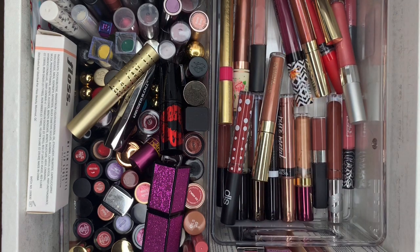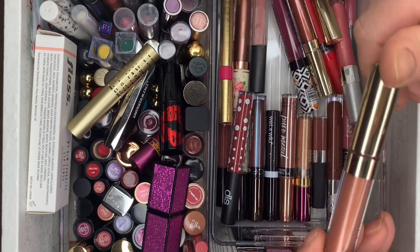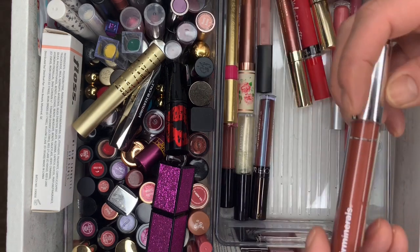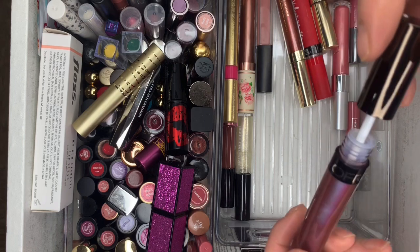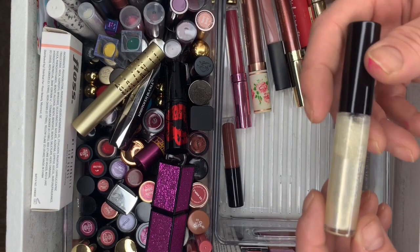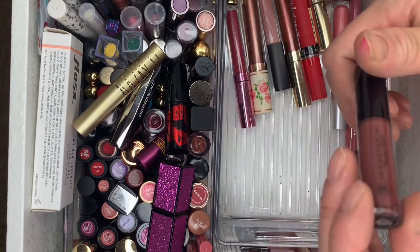We have Revlon 545 — swatched or used it. Another ColorPop Ultra Glossy Lip in Lazy — used it. Pure Metal Intense Liquid Lip Lacquer in Spark — never used it. Pure Minerals in Bossy — brand new, never used. And Grande Lips Plumper — never used it. Laura Geller Color Buster Lip Gloss in City Lights — never used it, sad.